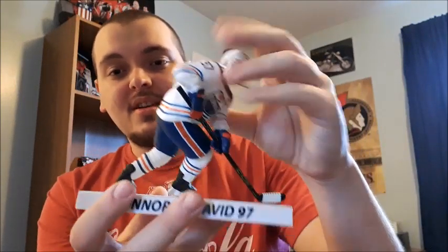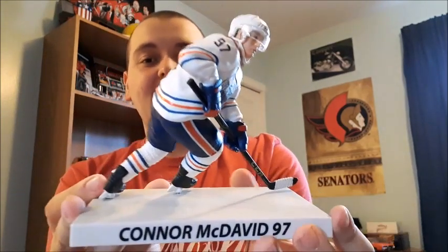What you get with the gift set is the Connor McDavid figure, which is really cool. I love it — I haven't had any figures like this before, this is my first one. I'm glad it's Connor McDavid; it fits in perfectly with my collection and it's a great addition.